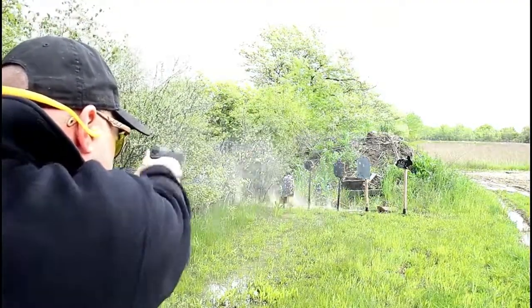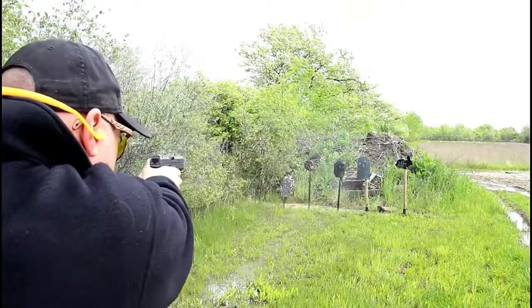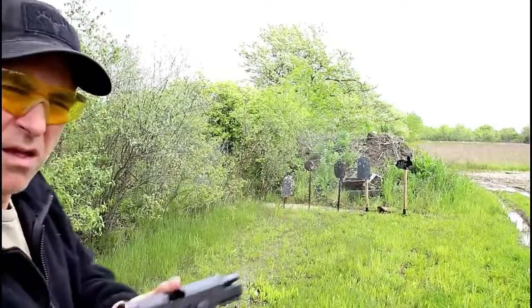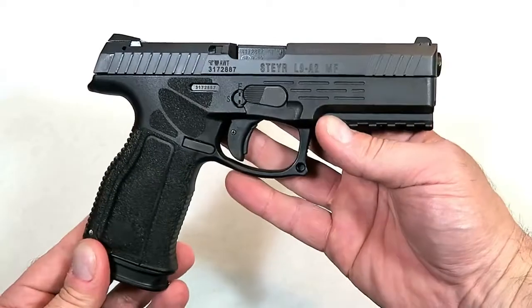I took this to the range and shot the lights out with the L9 A2 MF. It will be available in the C, M, and L series of Steyr pistols. They did an incredible job for 2019.